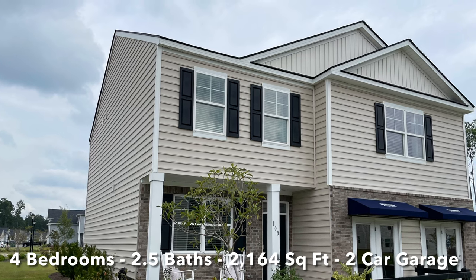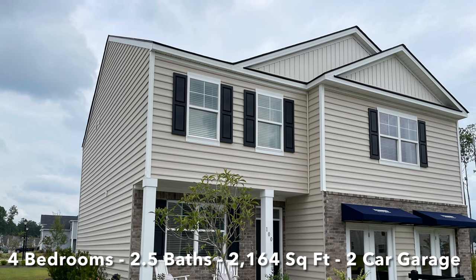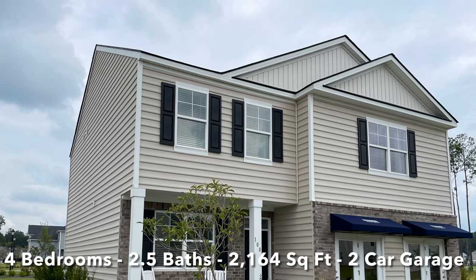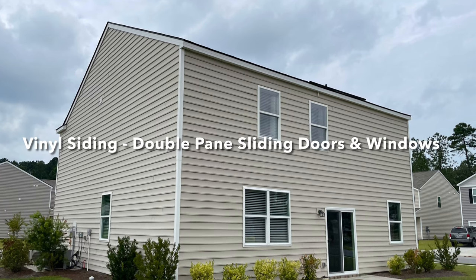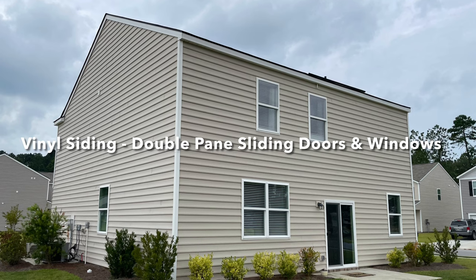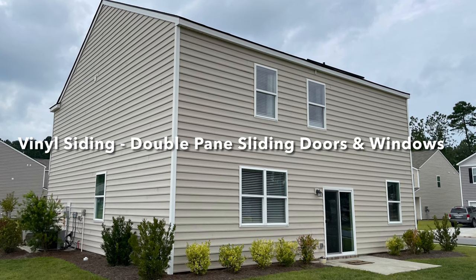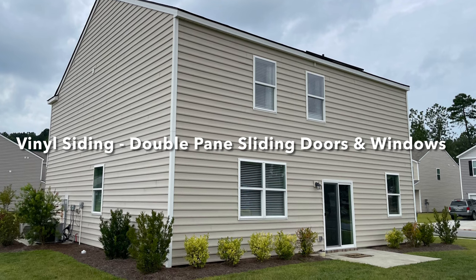There's a covered front porch where you can relax and say hello to your neighbors as they stroll by. The exterior is vinyl siding, and the shingles are fiberglass with a 20-year architectural warranty. Your D.R. Horton home comes with a professional landscaping package, and you'll have the benefit of energy-saving features like double-paned sliding doors and windows, and a well-insulated home with R-13 exterior walls and R-38 in the attic.